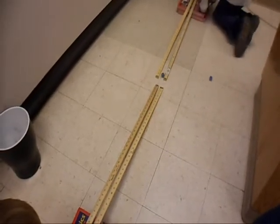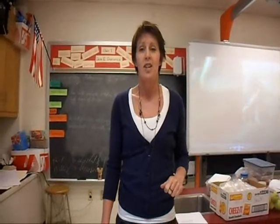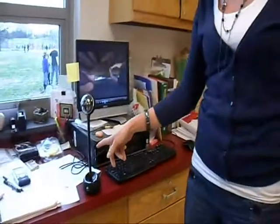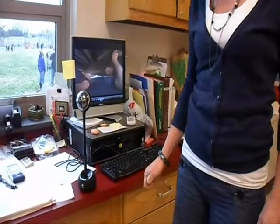We also do lots of hands-on investigations here. We also use a lot of technology. We have a Promethean board, we have computers, and this is our new webcam that we are using to communicate with other science students at our local middle school.